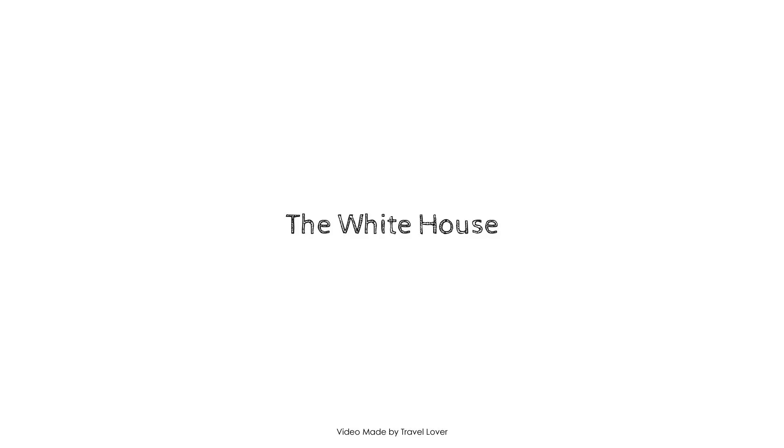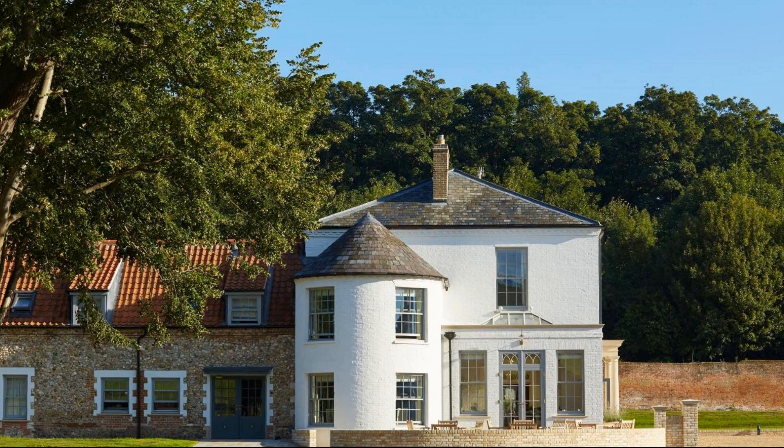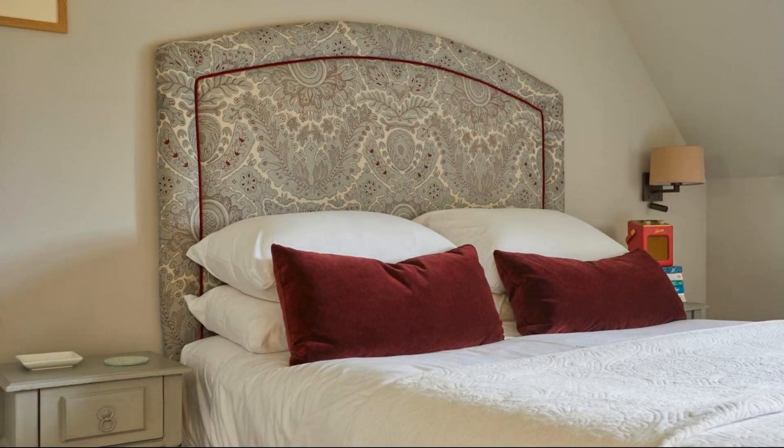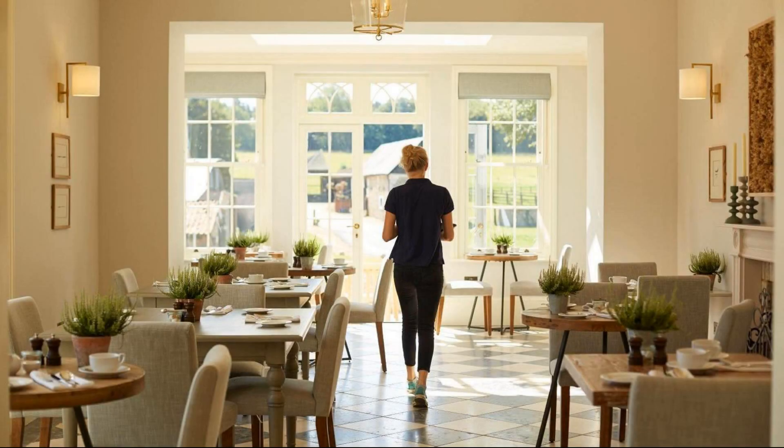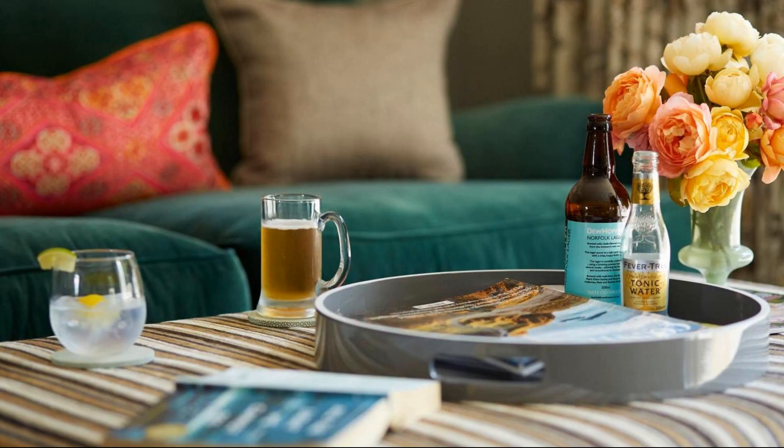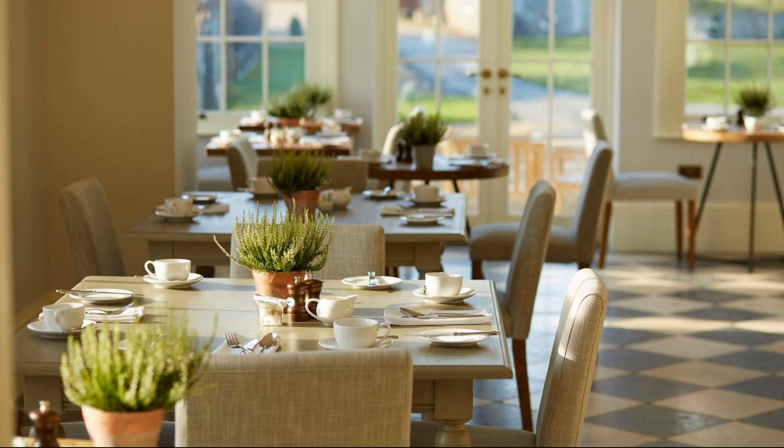Hi everybody, welcome back to my channel. You are now watching a new video of a property. In this property, 10 types of rooms are available. You can book online on agoda.com and enjoy it. To see more than 100 reviews of this property, you can go to agoda.com.